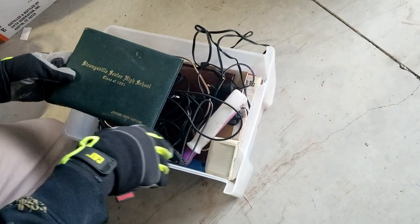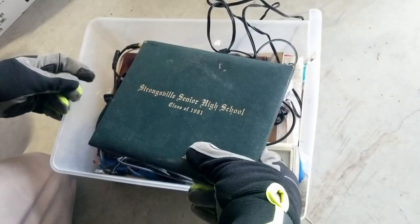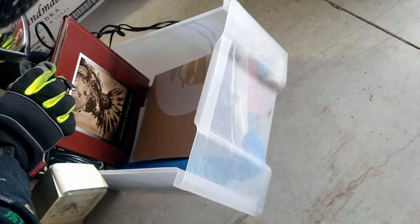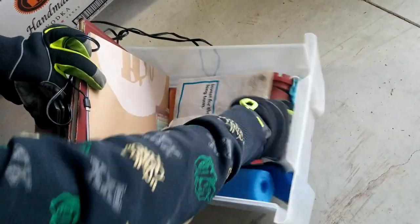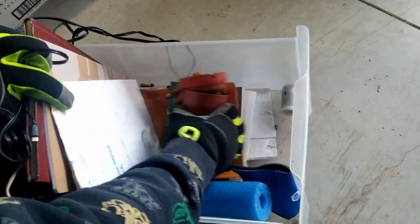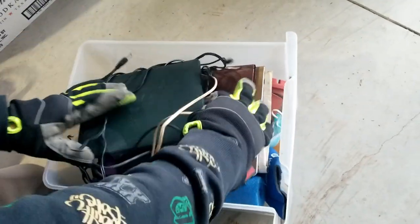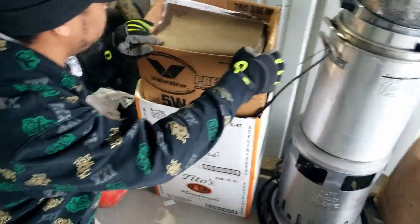We got a high school diploma — class of 1981 — so we'll make sure that gets back. And somebody was definitely collecting change and cigarette butts.